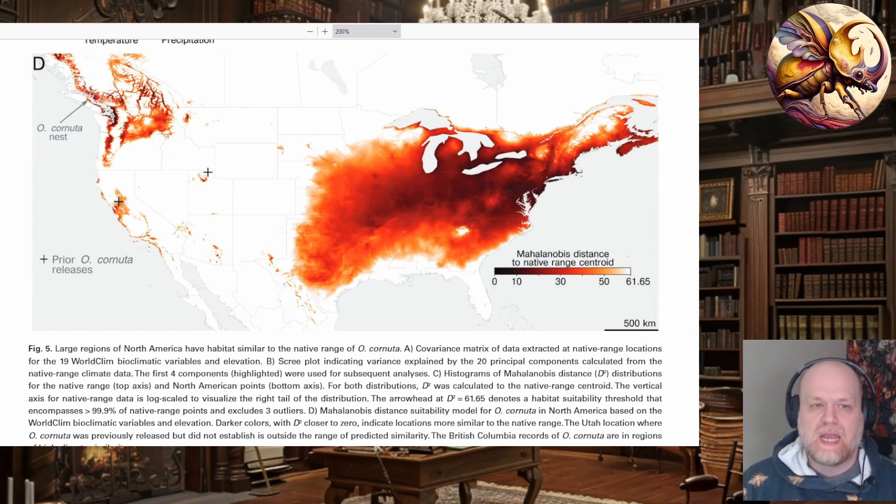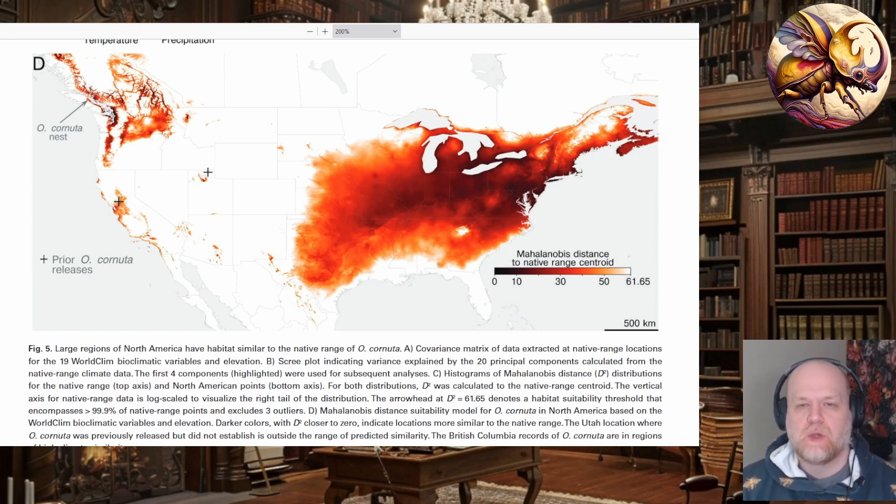Now the issue is: can you separate them out? The cocoons of these Osmia are the life stage shipped to agriculturalists and orchard owners to establish populations on their property. But if the cocoons are cross-contaminated, then you're shipping this accidental Osmia introduction around North America. They couldn't get a machine learning system to successfully separate the cocoons because there is quite a bit of overlap in the physical dimensions. The various measurements taken were not distinct enough among the species to successfully separate them. So now you have this risk of contamination.